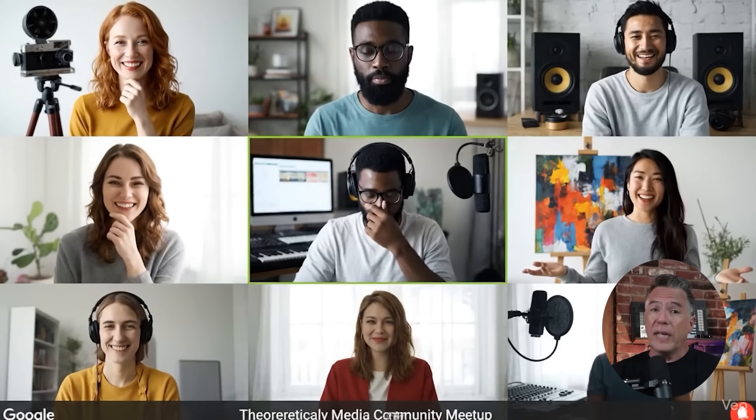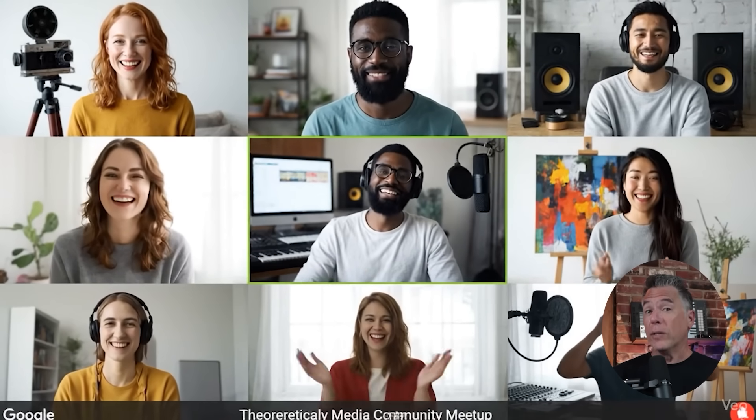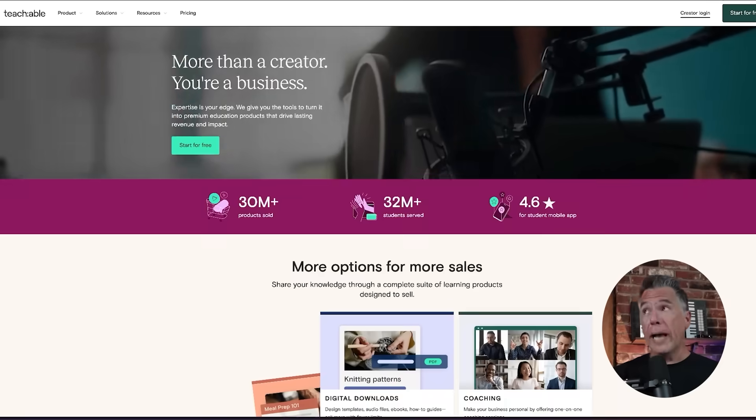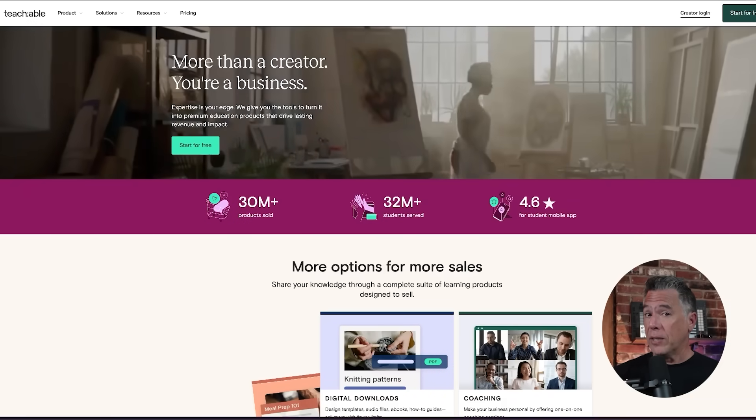Okay, let's head over to Runway and see what they've got brewing. But first — one of the best things about this channel is you guys. Your comments and knowledge in all kinds of areas outside of AI are endlessly inspiring to me. So if you've ever thought about sharing that knowledge with a wider audience via a course, Teachable, who were kind enough to sponsor today's video, is a great place to do it.